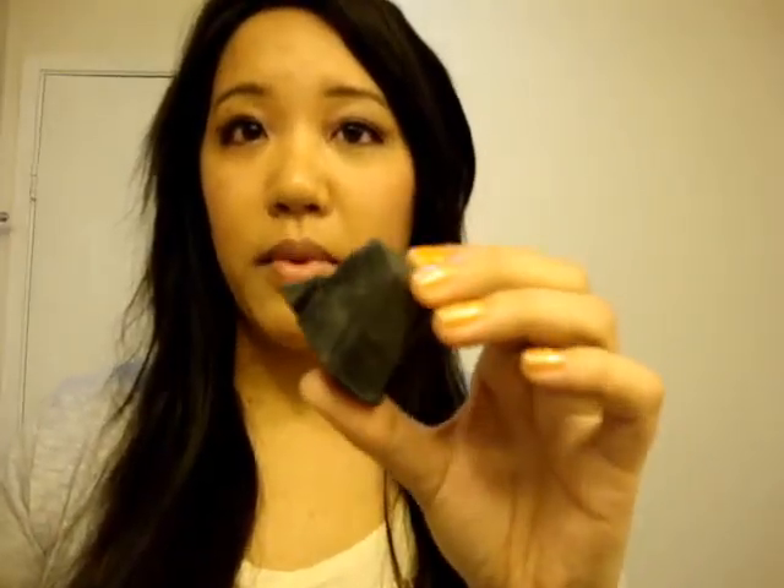I think this one's kind of expensive — it's about $21 for a chunk or whatever. I got a big chunk last time, probably about this big, but I've used most of it so now I only have about this much left. But this is actually a really good cleanser.